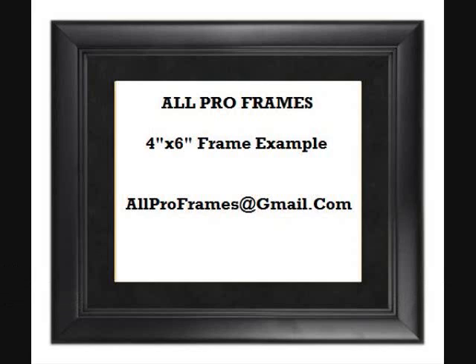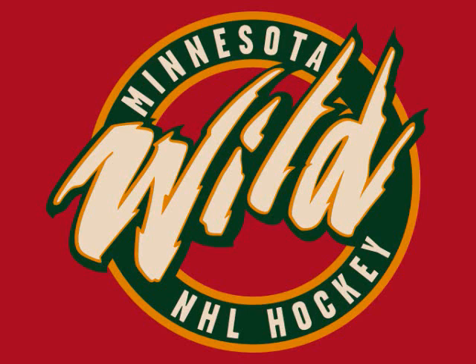With thousands of pictures from team logos to scenic views, we surely have something for everyone. Framed photos make great gifts. Be sure to check out all we have to offer.